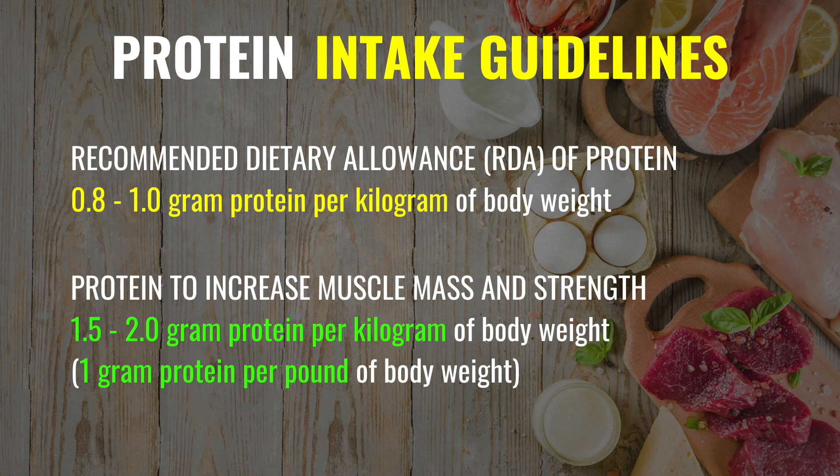However, to increase muscle mass and improve muscle strength over time — especially if you're doing resistance training — you need even more protein than that. Aim for 1.5 to 2 grams per kilogram of body weight, which comes out to about 1 gram of protein per pound of body weight. Many studies suggest that protein should be spaced evenly throughout the day, approximately every 4 hours or divided with meals.